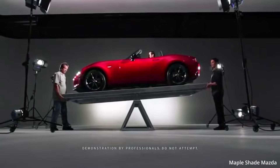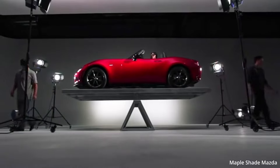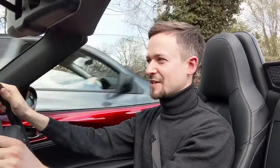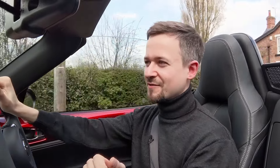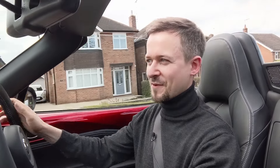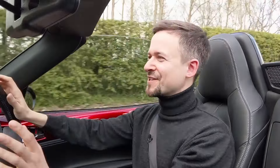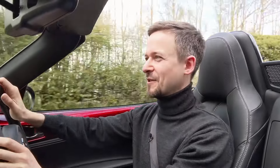Mazda had a couple of strategies when developing this car. First, it has to be a 50/50 weight distribution — put the car on a seesaw and it stays flat, even with the driver in. That's obviously important for handling. Second, they have the gram strategy — saving weight everywhere they can. From the previous model they saved weight in the engine, gearbox, suspension, and roof. They even shaved a gram or two off the seat backrest handle.